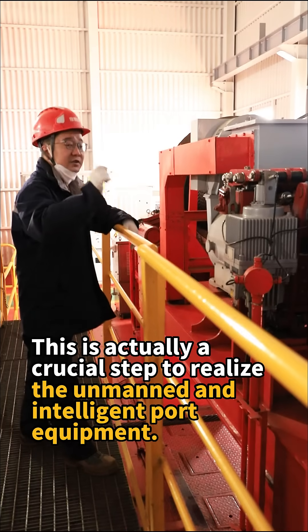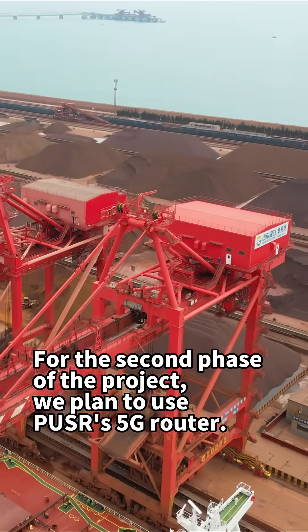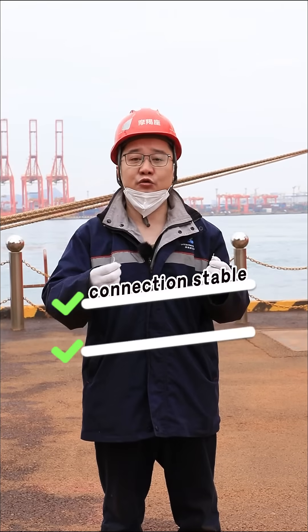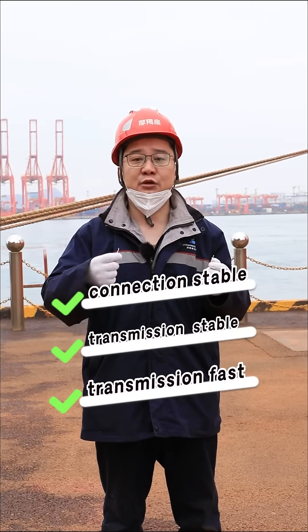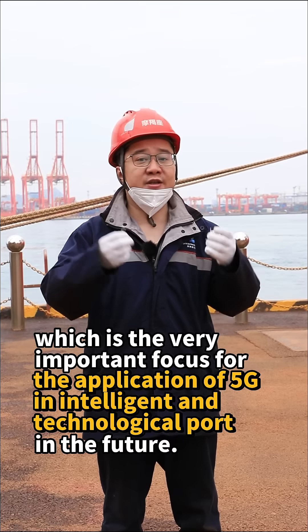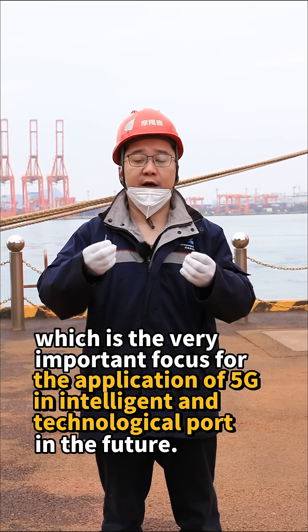This is actually a crucial step to realize the unmanned and intelligent port equipment. For the second phase of Pro-G, we plan to use the Pursus 5G router. The connection and transmission is stable and the transmission speed is fast, which is a very important focus for the application of 5G in intelligent and technological ports in the future.